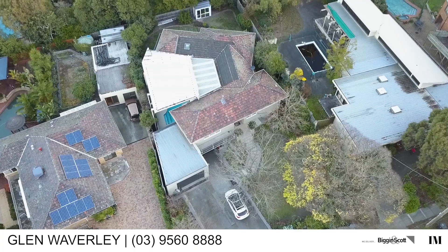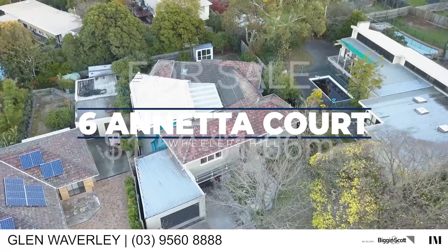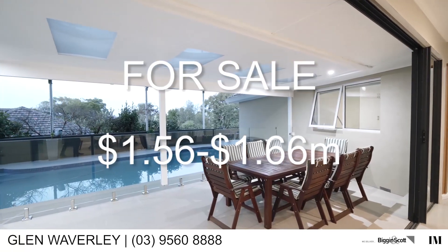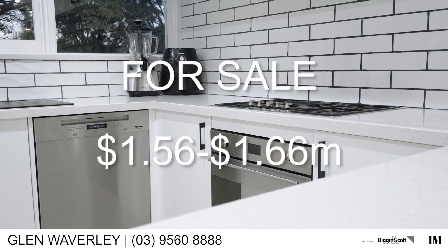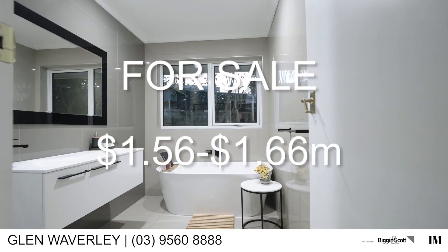Mutu, what about the one we listed at number 6 Annette Court? Yes, it is from 1.56 million to 1.66 million. It's close to the police academy and also close to the great school Pope Hill Grammar. I think it's a great time to buy in that location.